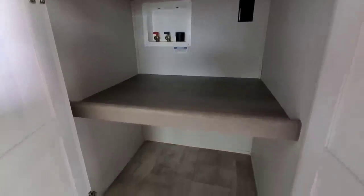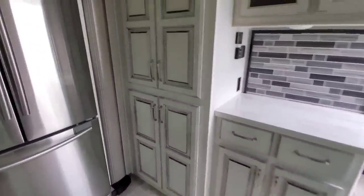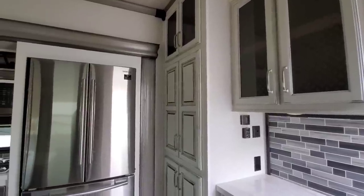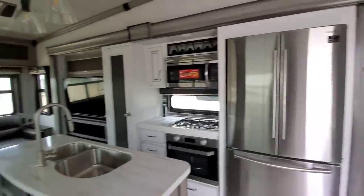If you want to put a washer and dryer in this unit, you would actually put it up here in the kitchen area, which isn't a bad spot since it gives you room to work on it. You could put a stackable washer/dryer unit here, similar to what DRV and several other manufacturers do - putting it in the kitchen rather than the bedroom. There's a lot of space in these cabinets for plates, drinks, cups, whatever you might need. Overall, an absolutely beautiful kitchen and living area.